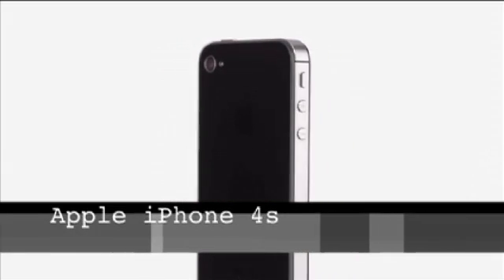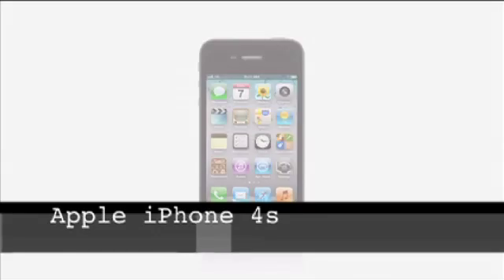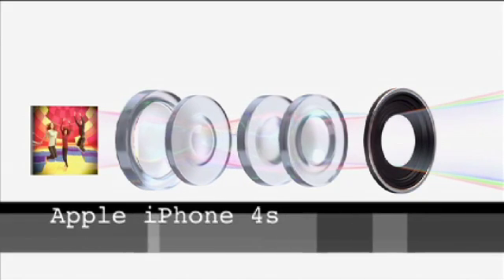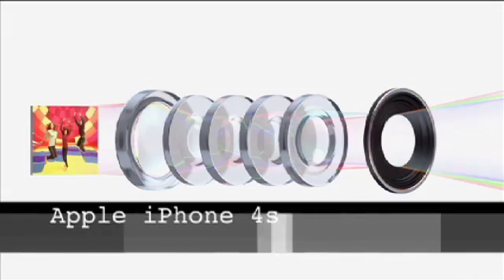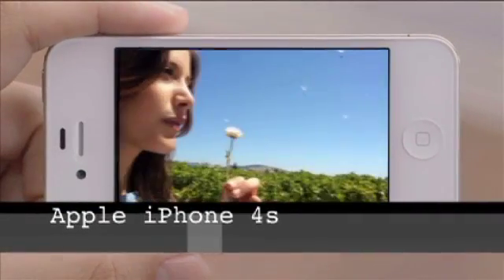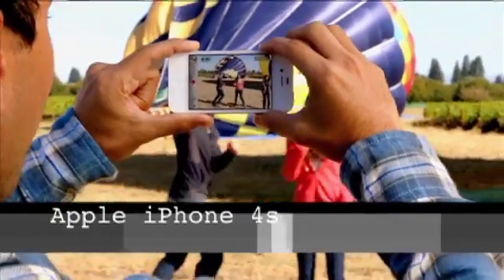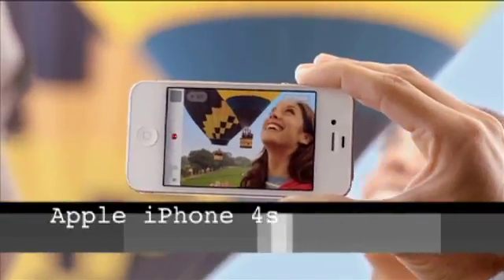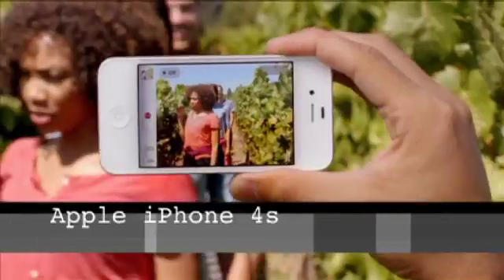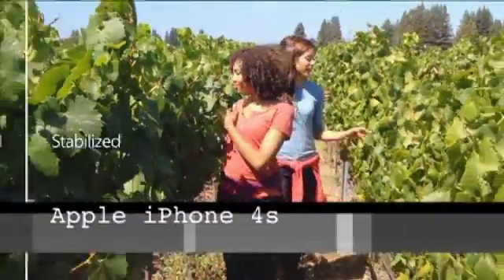The iPhone 4S is incredible in my personal opinion. Its video capability is 1080p — no other phone does that; the others are 720p. It's got eight megapixels, autofocus, and an LED flash, though the flash can give you scary eyes and isn't the best. It is sometimes helpful to have that auxiliary light, and you can turn it off with most phones. The 4S also has Siri.